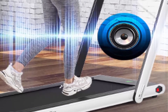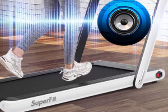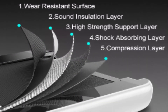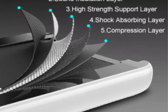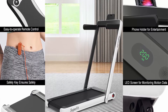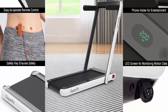With Bluetooth speaker, phone holder, remote control and APP control, connect the Superfit Treadmill to your phone via Bluetooth to play music while exercising. Use the phone holder to watch videos or chat with friends. The remote control conveniently adjusts speed and stops instantly. Smart APP control records exercise data and lets you run with other users.